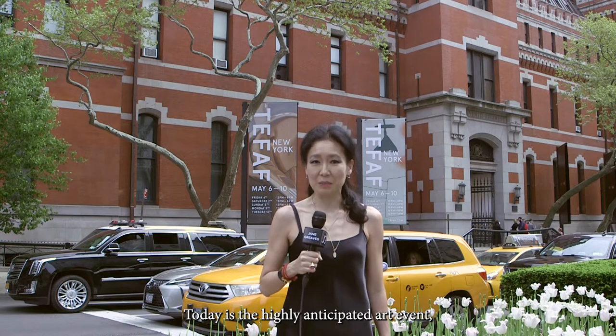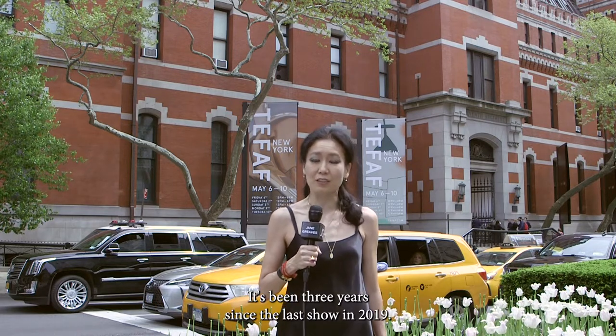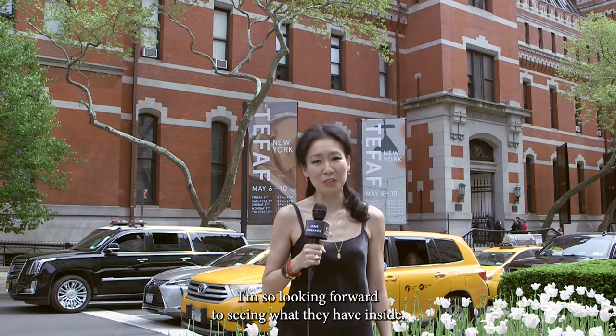I'm standing right in front of the Park Avenue Armory building. Today is the highly anticipated art event, the opening of TEFAF International Fine Art Fair. It's been three years since the last show in 2019. I'm so looking forward to seeing what they have inside.